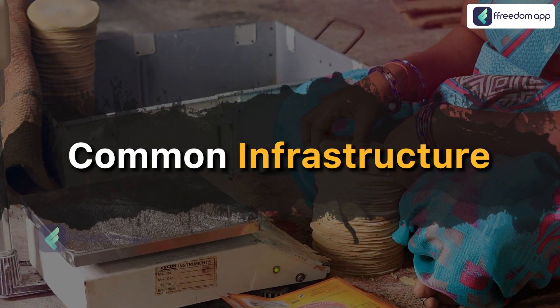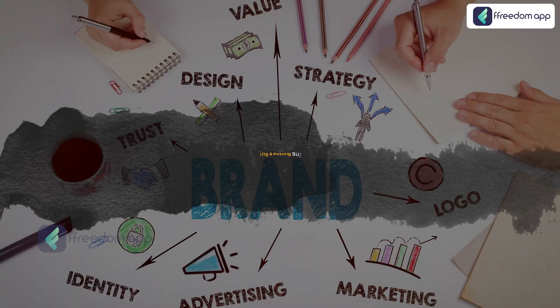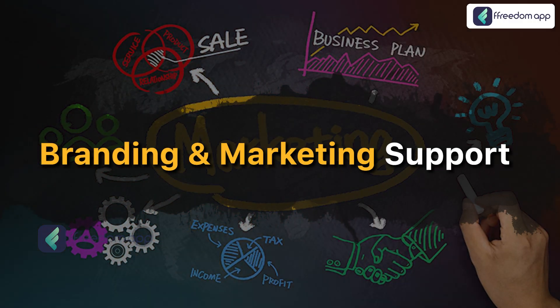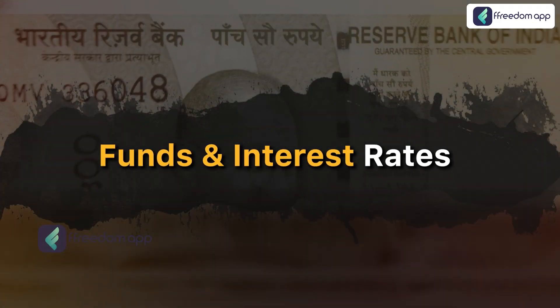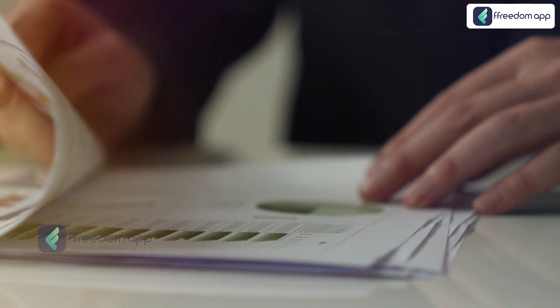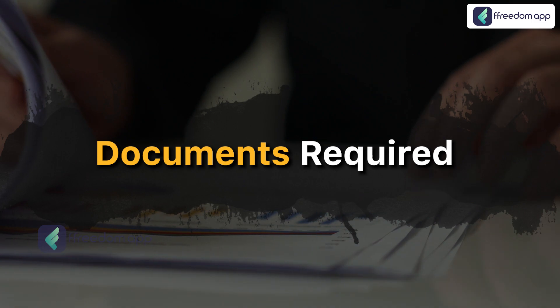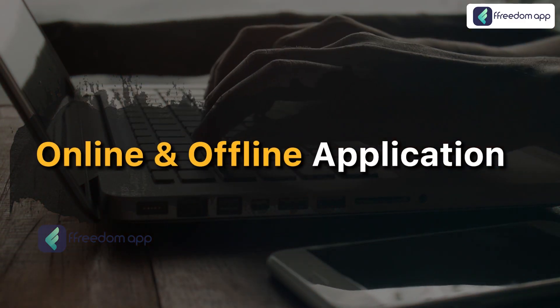After that, we will discuss the common infrastructure in the PMFME Scheme, branding and marketing support, and research and expansion strategies through the PMFME Scheme. We will also talk in detail about raising funds and interest rates, documents required, and the online and offline application procedure for the PMFME Scheme.